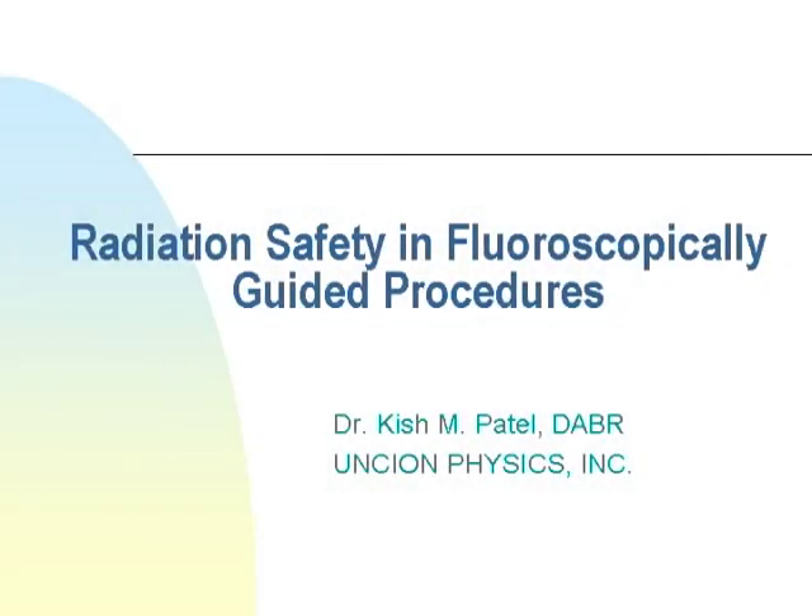This lecture is on radiation safety and fluoroscopically guided procedures. My name is Kish Patel and I work for a company called Unicorn Physics Inc. We consult to hospitals on imaging-related issues, which includes MRI, CT, mammography, nuclear medicine, and ultrasound. We consult on image quality aspects of those machines, the radiation doses they produce, and we calculate fetal doses or patient exposures that people are concerned about. That's why we're attached to this hospital.